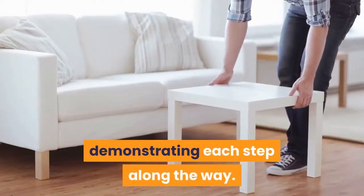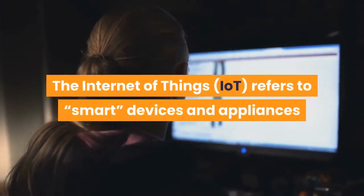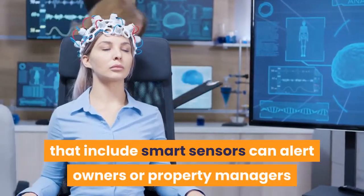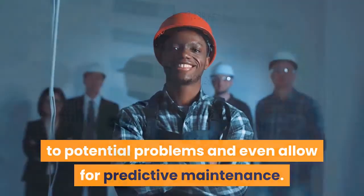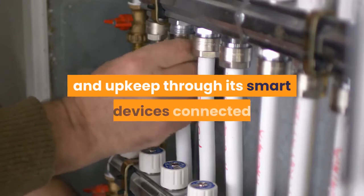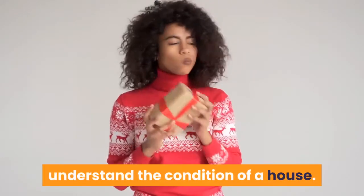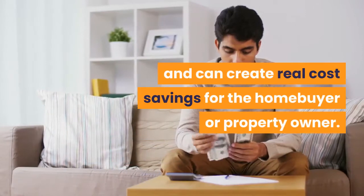Internet of Things: the IoT refers to smart devices and appliances that are digitally connected to the cloud, constantly sending and receiving information. Machines that include smart sensors can alert owners or property managers to potential problems and even allow for predictive maintenance. In the future, home buyers may be able to download a comprehensive history of a home's maintenance and upkeep through its smart devices connected to the electrical, HVAC, and plumbing systems — no more guessing or paying for costly inspections. These devices also help with energy efficiency and can create real cost savings for the home buyer or property owner.